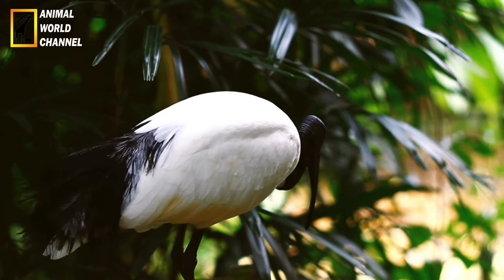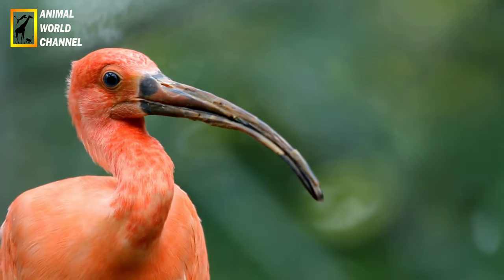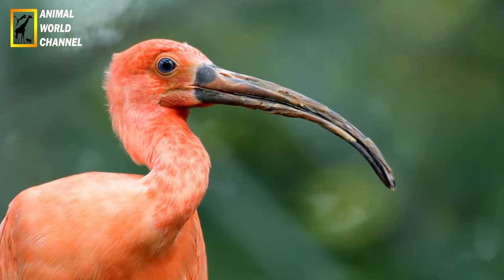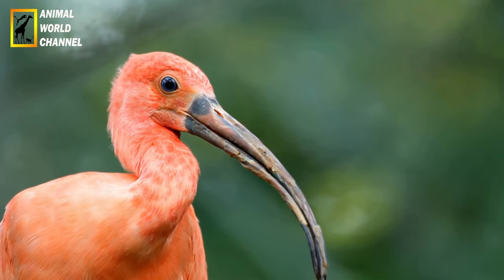Les Ibis sont présents dans différents habitats aquatiques, tels que les marais, les lagunes, les rivières, les estuaires et les zones côtières. Certains Ibis vivent également dans les prairies ou les savannes sèches. Ils se trouvent sur tous les continents, à l'exception de l'Antarctique.